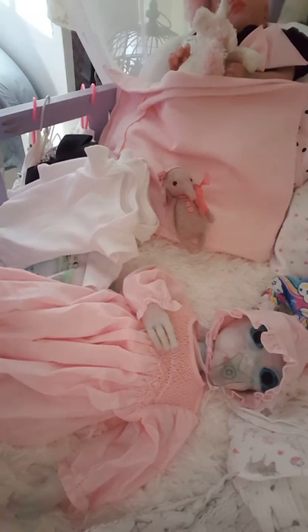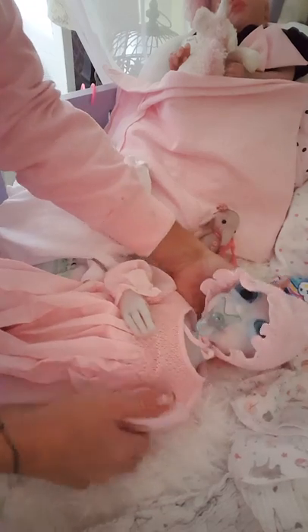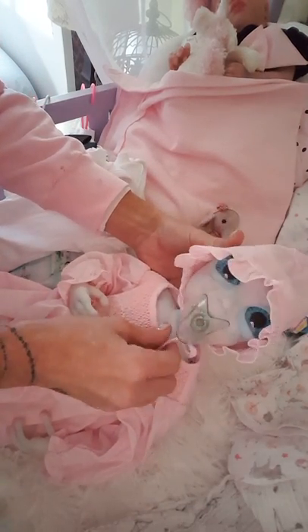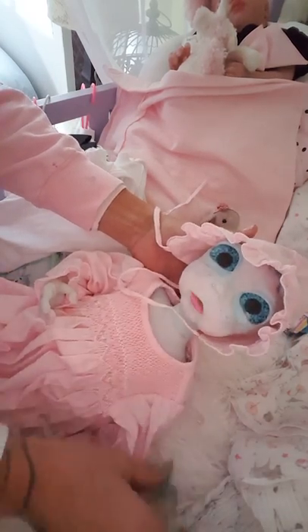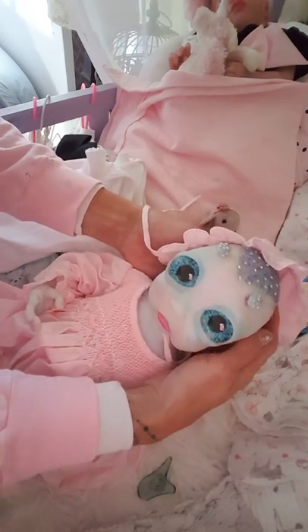Hi guys, I'm here today with Zopal. She is my custom one-of-a-kind alien baby by Brandy Walker of BMW Creations.